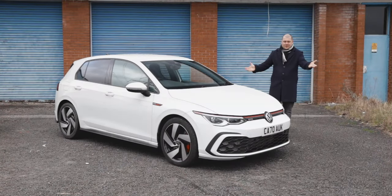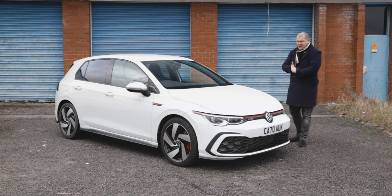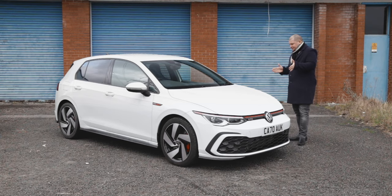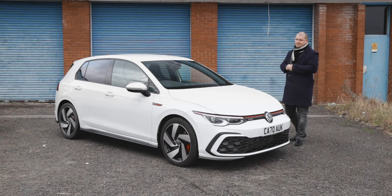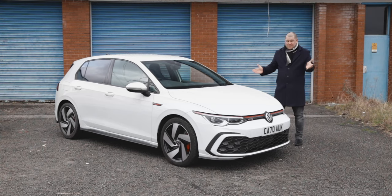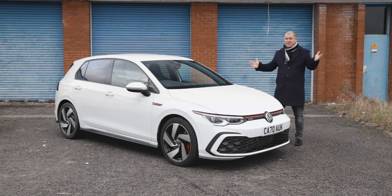Here it is — the king of the hot hatch for the last couple of decades, the Golf GTI. I'm not going to wax lyrical about the history and all the versions before that — you've got the comment section below for that. However, I have a confession to make: I've never actually looked to get one, I've never driven one, and they've never really appealed to me.